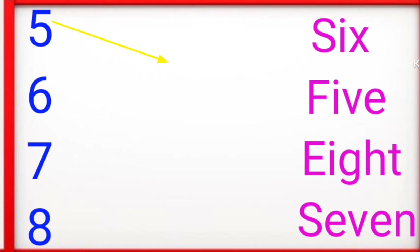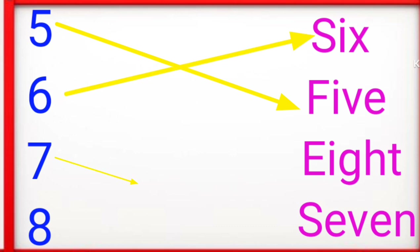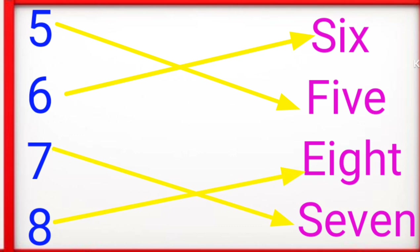F-I-V-E 5, S-I-X 6, S-E-V-E-N 7, E-I-G-H-T 8.